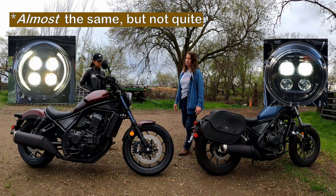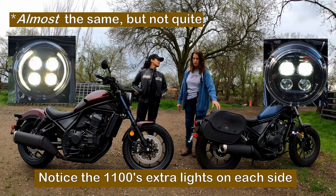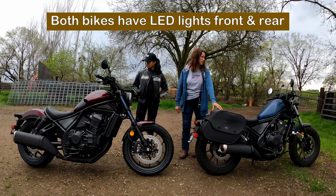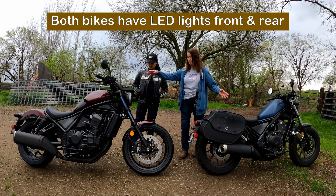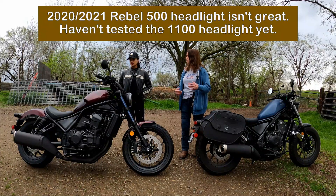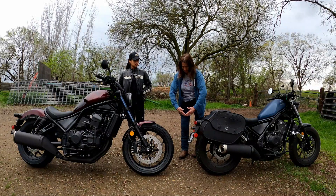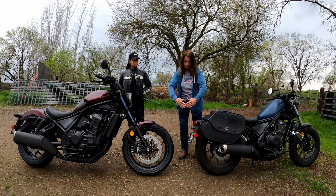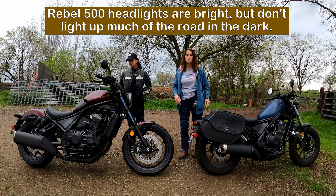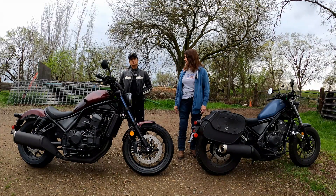Headlights - the same, and they need help. The Honda Rebel 500 2020 was the first year they came out with LED headlights, and they're both LED front and rear. I've tested them - they're very bright, but they just go in this triangular pattern out in front of you. You can't see what's alongside of you and you can't see way past you. You just see this bright little triangle in front of you.